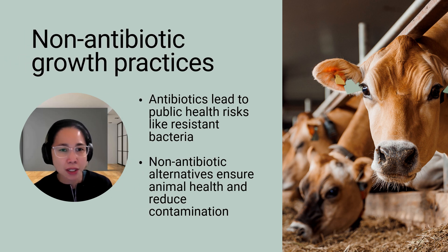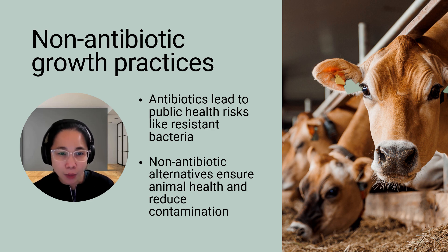The third factor is the use of non-antibiotic growth practices in farming. For years, antibiotics have been used to speed up animal growth, but overusing them has led to antibiotic-resistant bacteria — a major public health crisis. By partnering with farms that use non-antibiotic alternatives, we can support safer, healthier food systems.